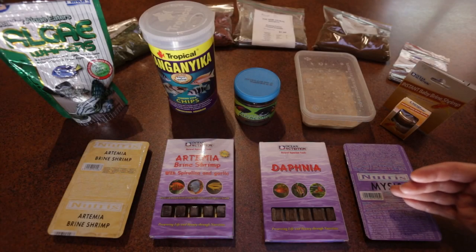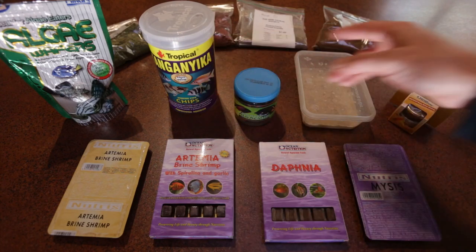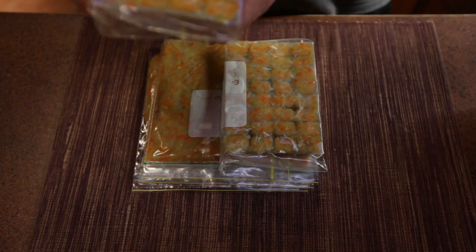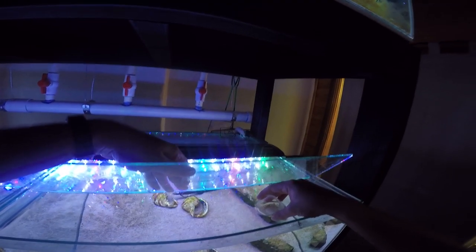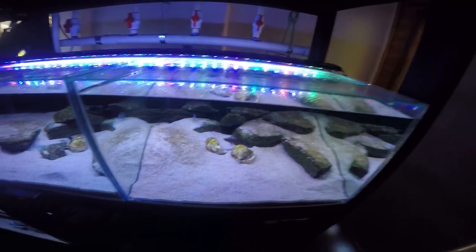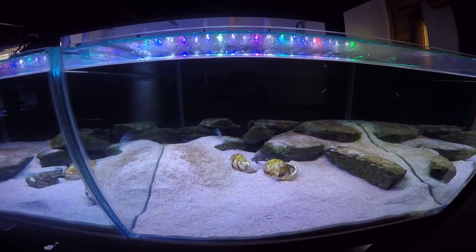These guys feed on a range of food. I feed my calvus frozen brine shrimp, frozen mysis shrimp, live daphnia, my homemade frozen fish food — which is white fish, prawns, and boiled peas and carrots — as well as different types of New Life Spectrum pellets. I rotate between those foods to ensure they get the best balanced diet I can give them. I try to do two smaller feedings a day, though that's sometimes difficult with work.